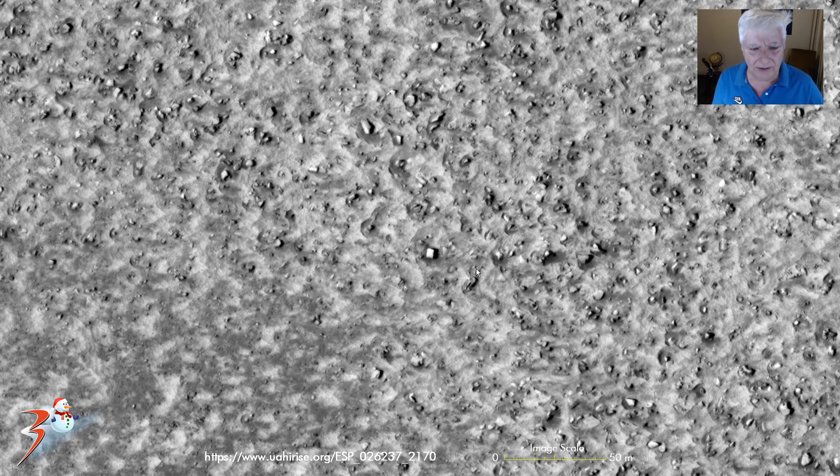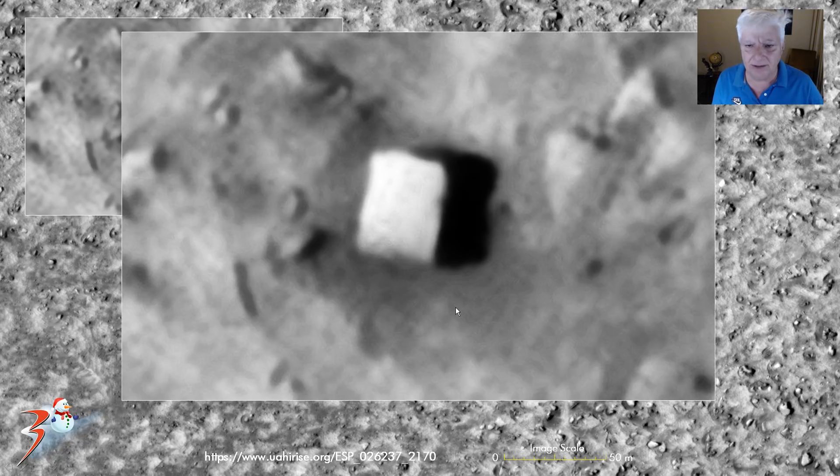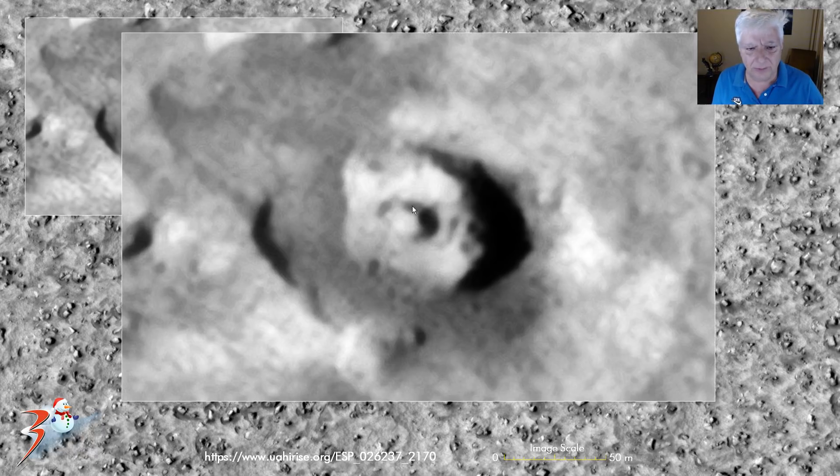We've got another one of these really bright square objects, about 6 by 6 meters, with straight edges and right angles. There is also another one of these hexagon-shaped objects with a little dome or knob in the center — we can see three sides over here. Check that out right in the center of the object.